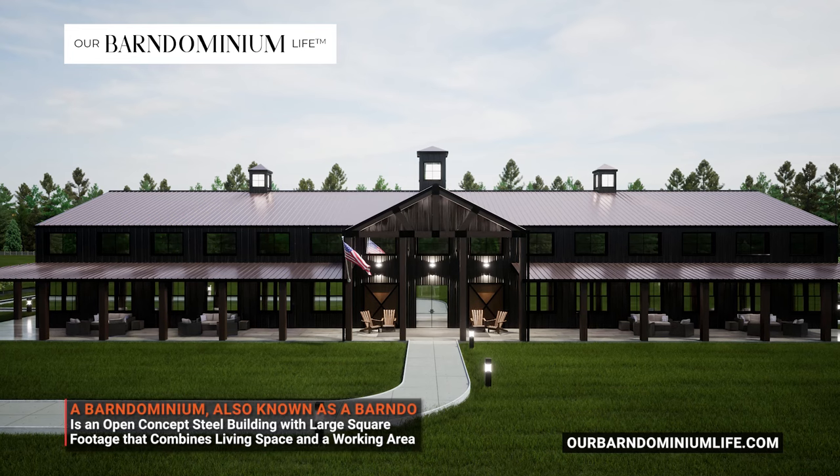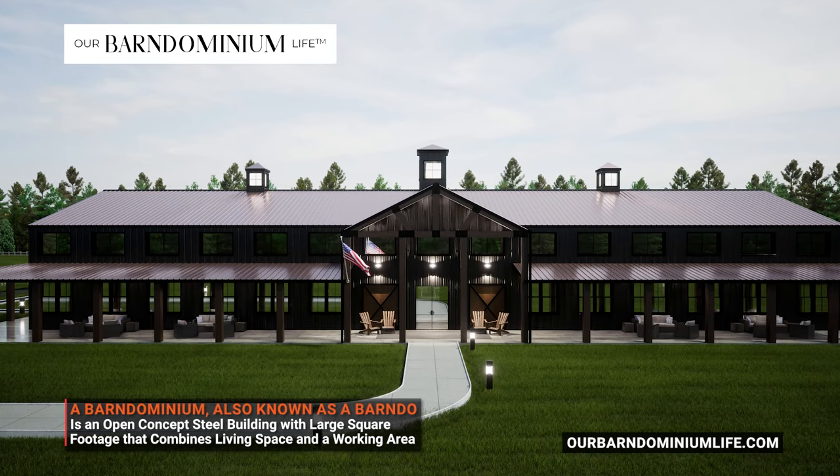What is a Barn Dominium? It really means different things to different people, and it depends on where you're located in the United States. If you're in the Upper Midwest region or in the Rockies, chances are you're thinking of a wood-framed Barn Dominium, or a post-frame — also known as a pole barn or an engineered wood truss system. But if you're in the south or southeastern United States, people think about steel — a steel-framed Barn Dominium. So you have a post-frame Barn Dominium and a steel-framed Barn Dominium.